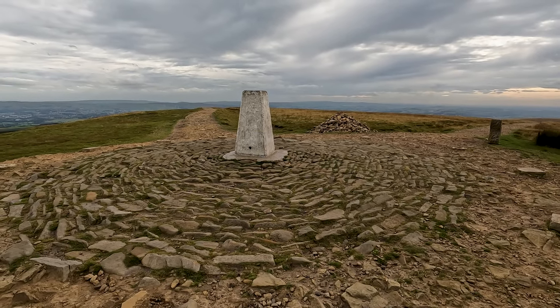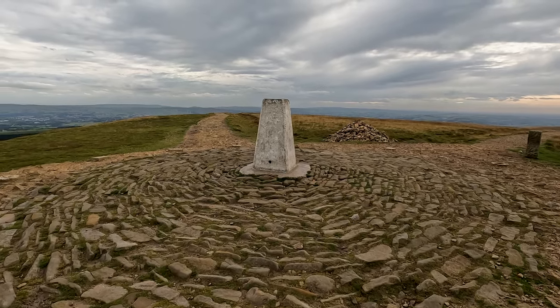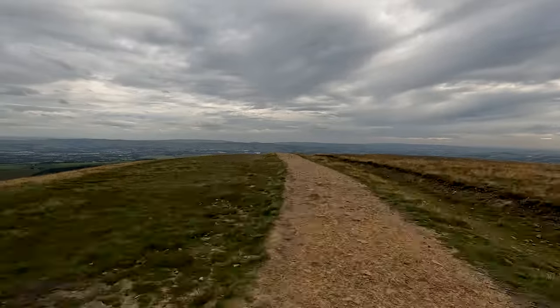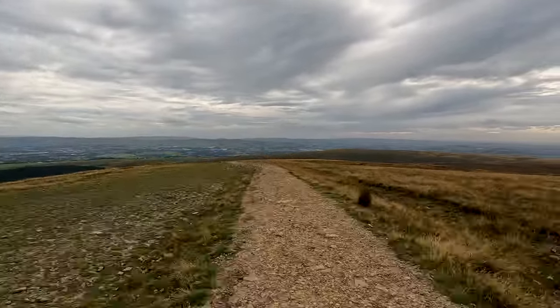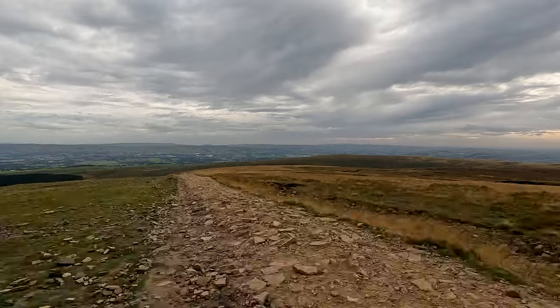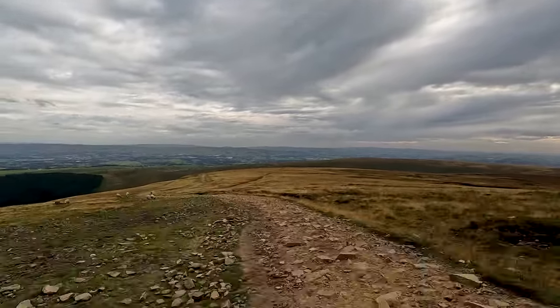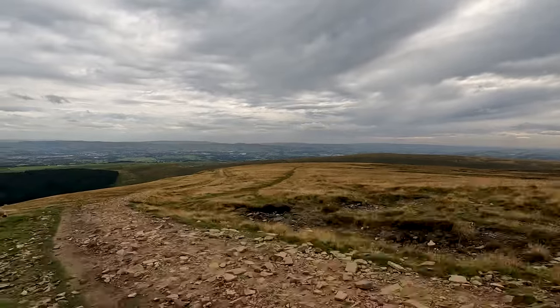Back at the summit, continue along the top of Pendle past the trig and along the wide gravel path that starts to head down the hill. If you want ideas of what to take on the walk and what to wear, check out our recommendations down in the description below.